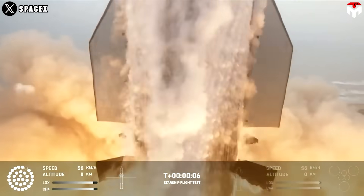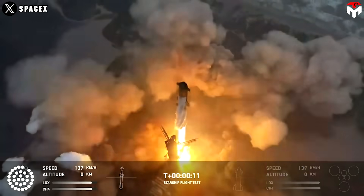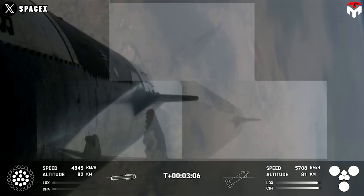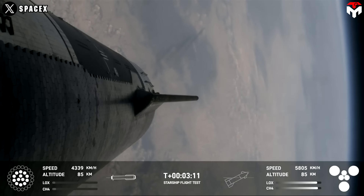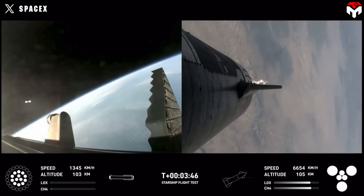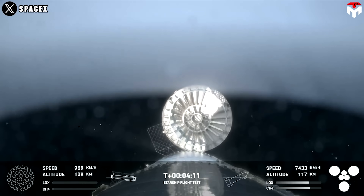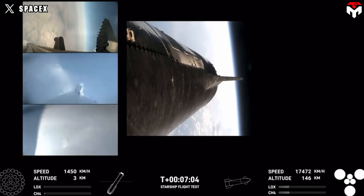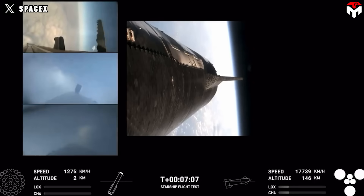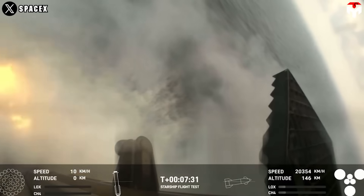32 of 33 booster engines lit as the craft launched. Roughly three minutes into the flight, the ship successfully began traveling on its own without the assistance of the booster, after the boost-back burn. At four minutes and ten seconds, the hot stage was jettisoned as planned — an unparalleled milestone.